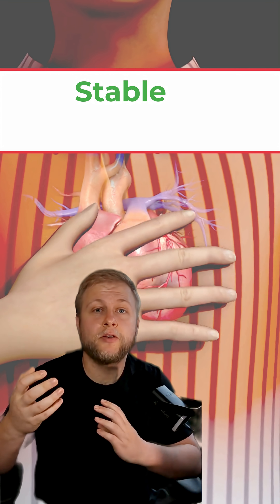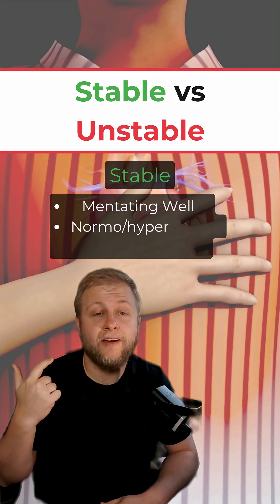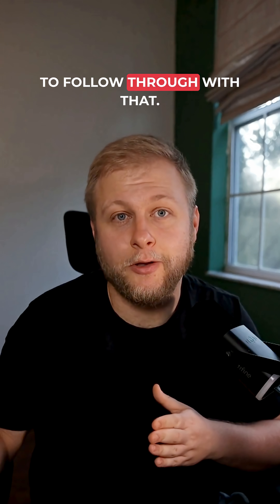Now we've got to determine how to treat it. We're going to determine stable versus unstable. If their blood pressure is good and they're perfusing well, check for shock. If any of those three things are going wrong, we've determined this patient is unstable and need to follow through with that.